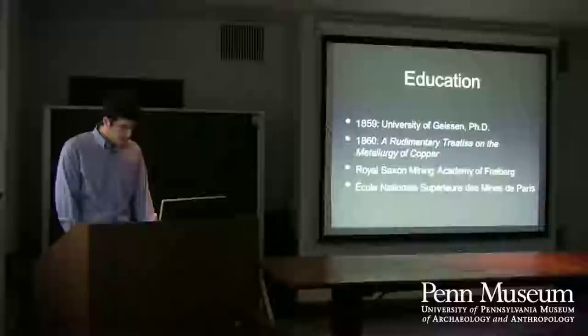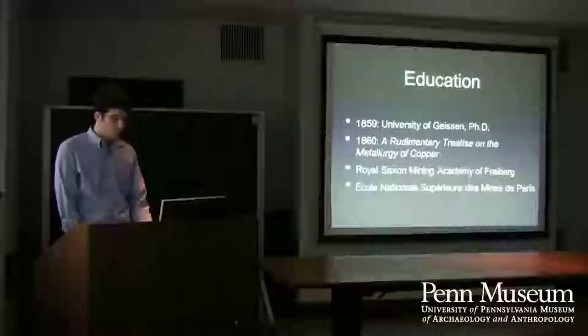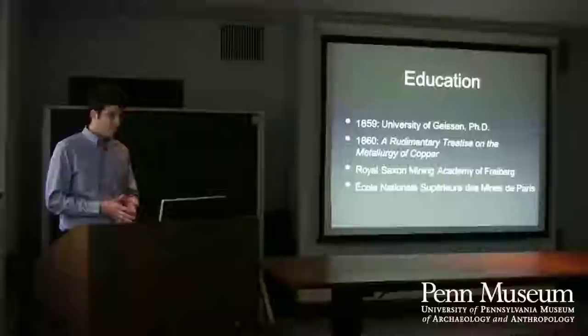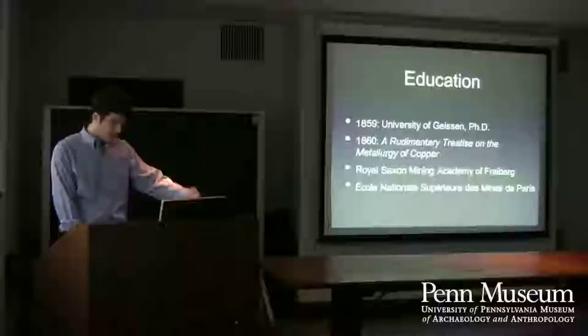When he had the opportunity, he went abroad for his education — first to Germany, where he got his PhD in 1859. To raise money to continue his studies, he published a book on the metallurgy of copper in 1860, and a sequel in 1861. He then had the opportunity to study at the Royal Saxon Mining Academy in Paris, really getting a first-rate, cutting-edge education for that time.